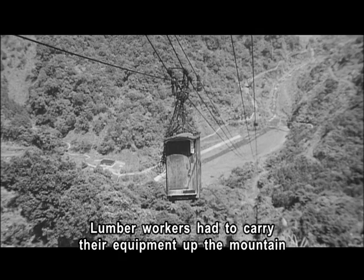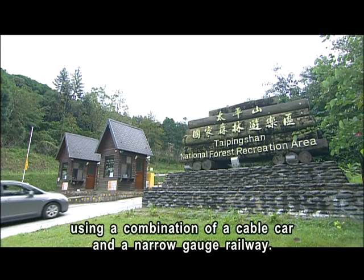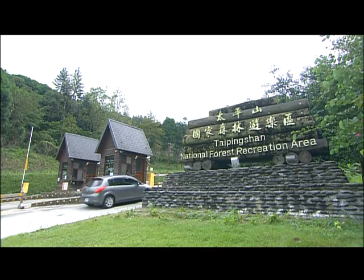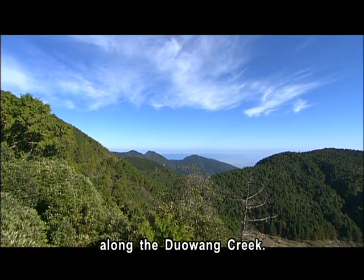Lumber workers had to carry their equipment up the mountain using a combination of cable car and narrow gauge railway. Today, there is a bus that takes a road directly from the ticket gate along the Duowang Creek.